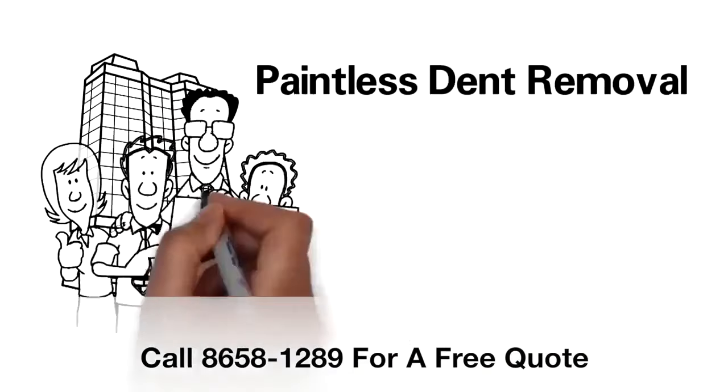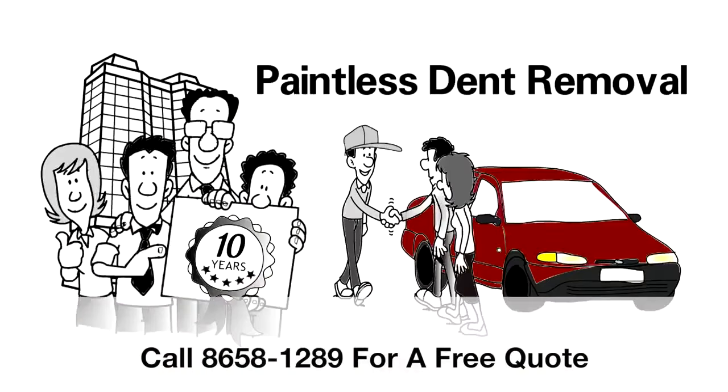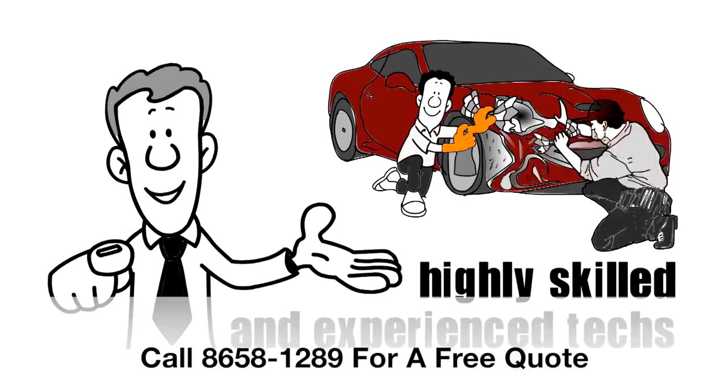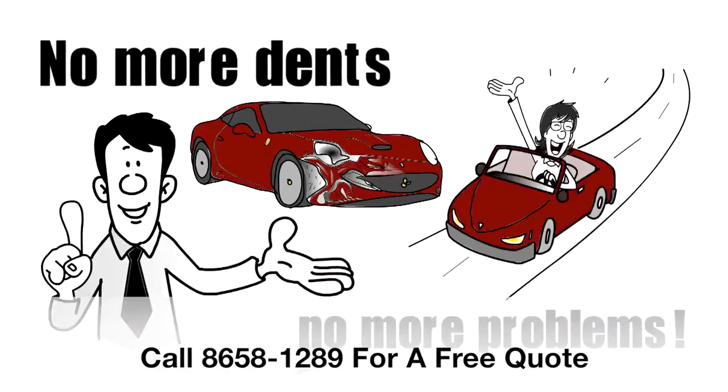Paintless dent removal has been in business for over 10 years and can solve all your auto body repair needs. Your car will be in the hands of highly skilled and experienced techs who will make your car look as good as new. No more dents and no more problems.